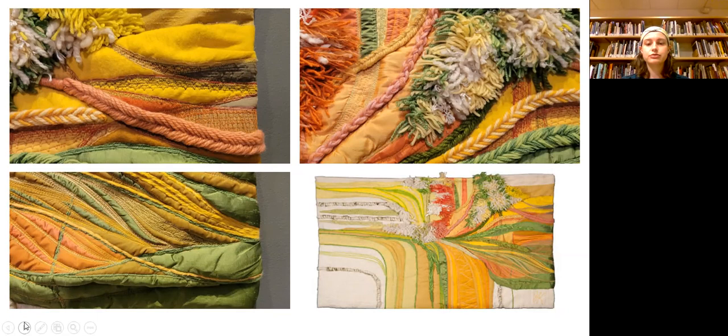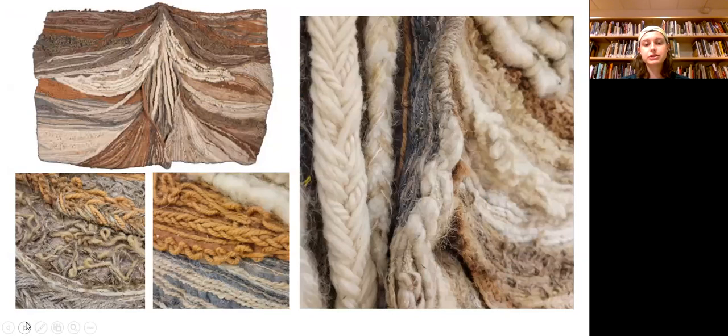She creates contrast through the application of yarn by the thickness of the different types and through the braiding and weaving sections. In contrast, Sand Swept, created in 1978, uses coarser types of yarn like twine to create a more weathered appearance.